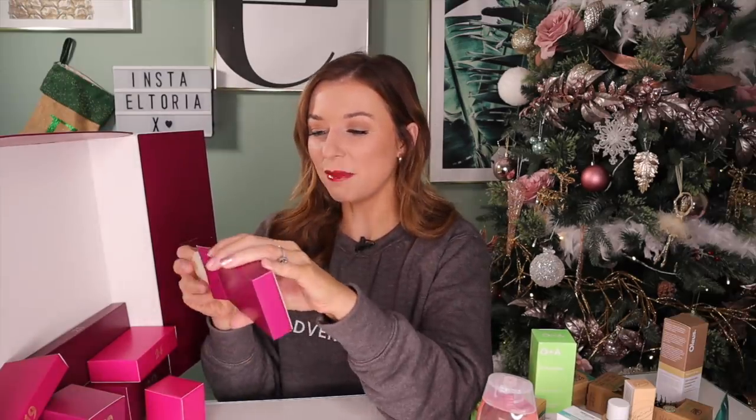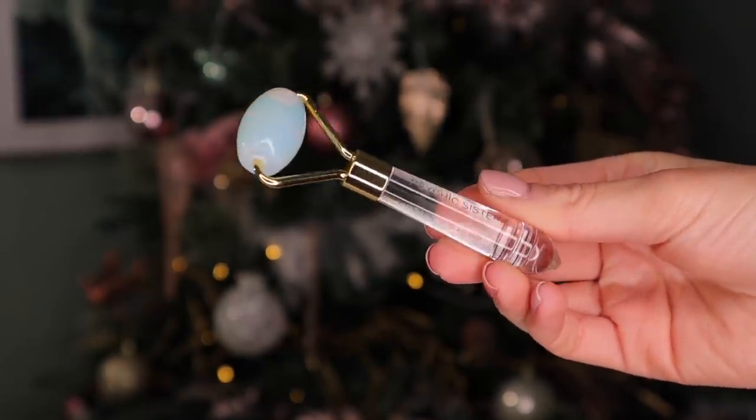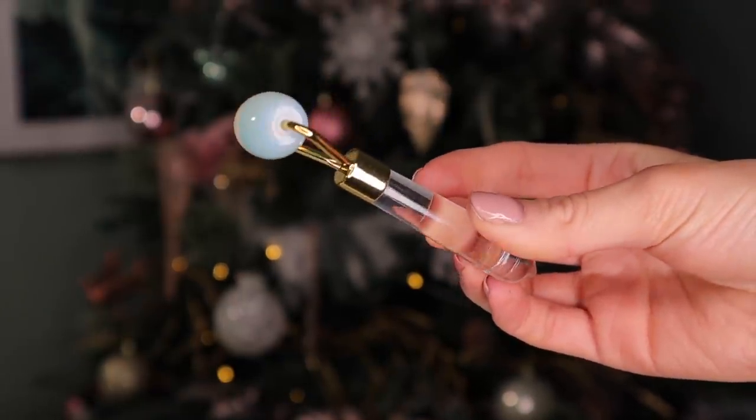Day number 17. Up next we have something very nicely wrapped. Cute! We have a jade roller — this is a really pretty jade roller by Psychic Sisters. Now, this is a tip I got from Joey Essex: pop it into the fridge and then use it on the skin. It's cooler, it's really de-puffing, and it's really good to push out towards your lymph nodes so all the toxins can flush away.